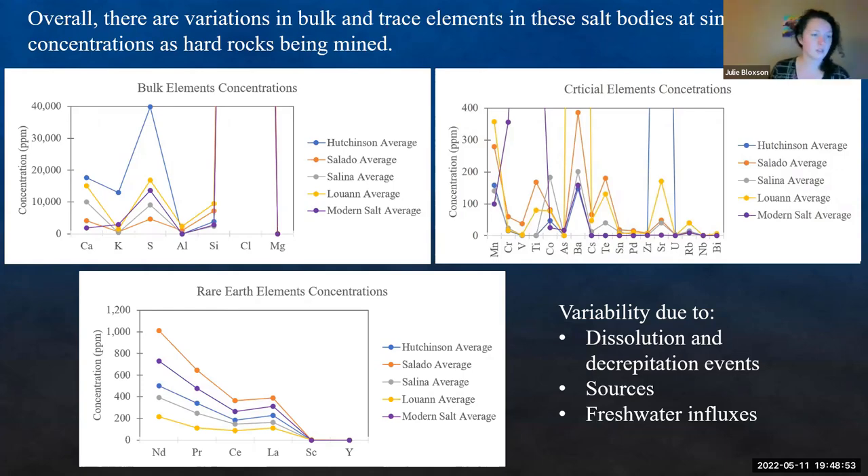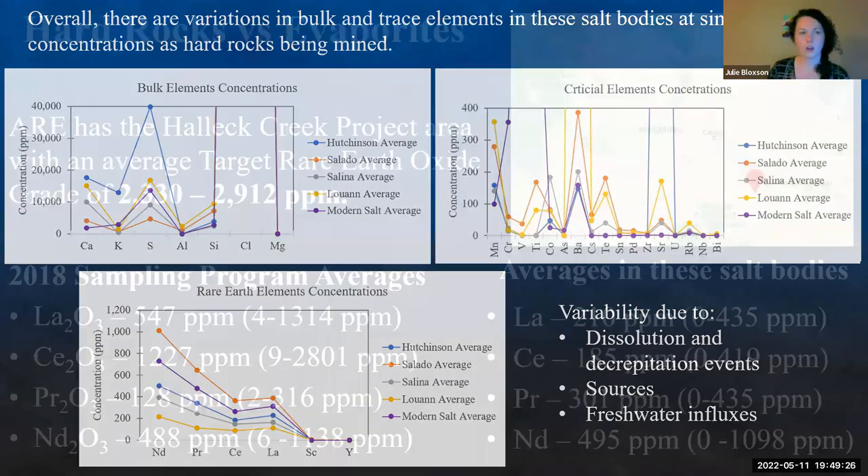The variability of these concentrations is due to dissolution and heating events — different basin histories for each one. They're going to have different sources. The Louann's solutes could be sourced from carbonatites or the highlands right offshore. The Salina is probably going to be the Appalachians and the freshly-created arc right there. The Salado and Hutchinson could have more terrestrial sources from those mudflats, and there could also be potential for subsurface influxes.